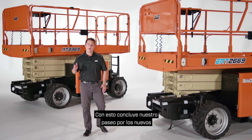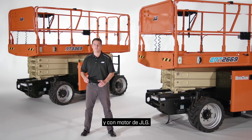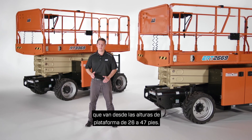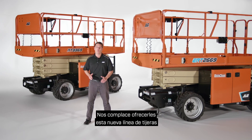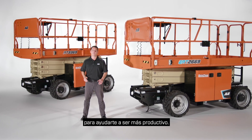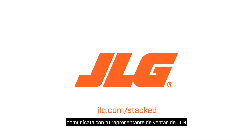That concludes our walk-around on the new JLG electric and engine-powered rough terrain scissor lifts. I hope you've enjoyed this overview. Please remember, this new line includes eight new models that range from 26-foot to 47-foot platform heights. We're excited to bring you this all-new line of scissors that's packed with features and technology to help you be more productive. To schedule a more in-depth demonstration, contact your JLG sales representative or visit JLG.com/stacked.